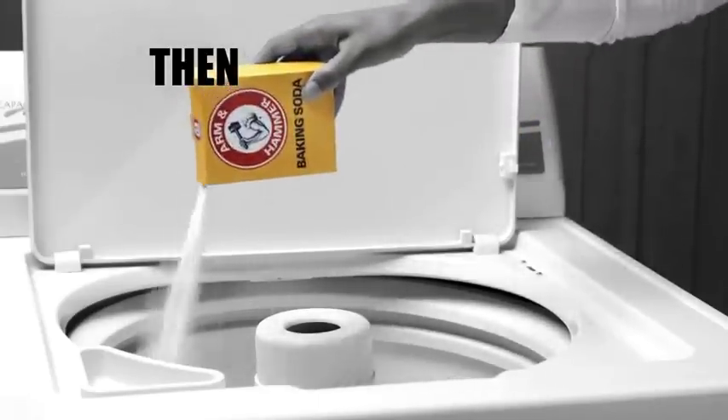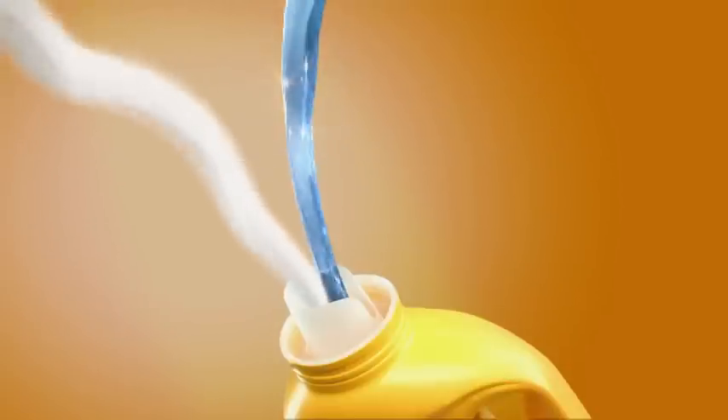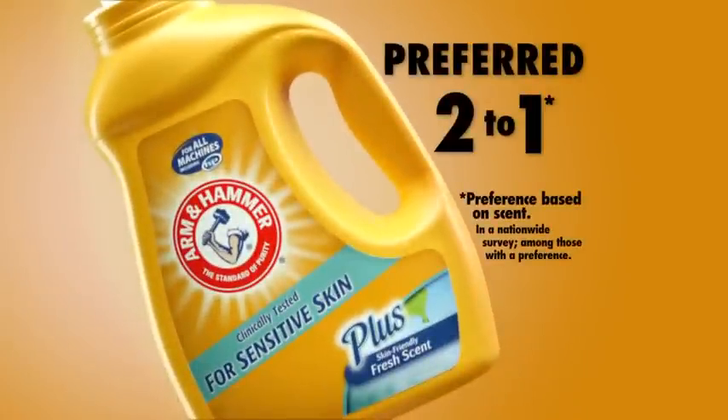The laundry secret? Baking soda. There's Arm & Hammer Sensitive Skin Plus scent. It cleans really well, it doesn't irritate my skin, and it smells wonderful. With Arm & Hammer plus a skin-friendly scent people love, no wonder it's preferred two-to-one over the leading free and clear detergent.